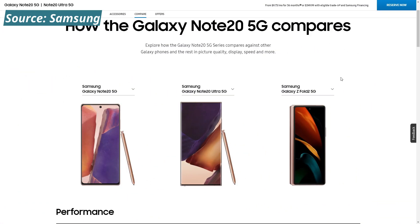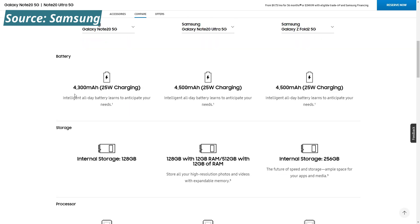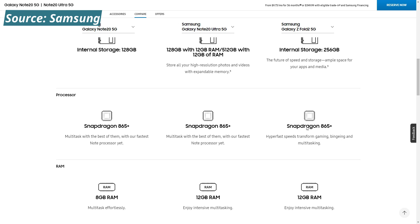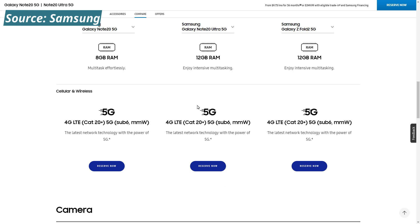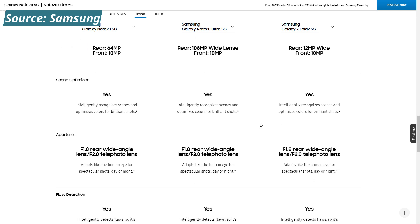Both Note versions are 5G, and the Samsung Galaxy Fold — which I'm falling in love with — also has the same processor. Battery capacity is 4,300mAh with 25-watt charging for the Note 20, and 45-watt charging for both the Note 20 Ultra and Galaxy Fold. Both the Note Ultra and Galaxy Fold have 12GB RAM options, but the regular Note does not. All have 5G compatibility.